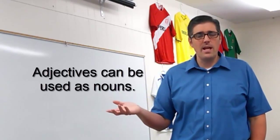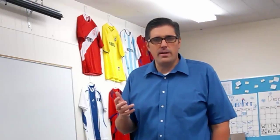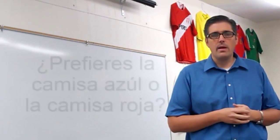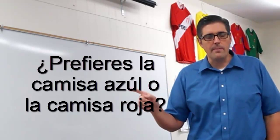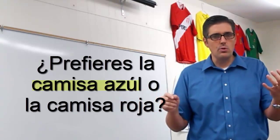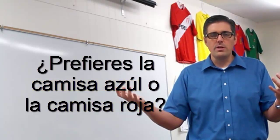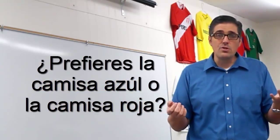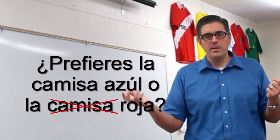Basically, you can use an adjective as a noun. Let's say we've got a couple of items — una camisa azul and una camisa roja. You might say, ¿Cuál prefieres? ¿Prefieres la camisa azul o la camisa roja? Well, it sounds kind of redundant to keep saying 'shirt,' so you might say, ¿Prefieres la camisa azul o la roja? You could just say 'the red' instead of 'the red shirt.' I think we do something like that in English as well.